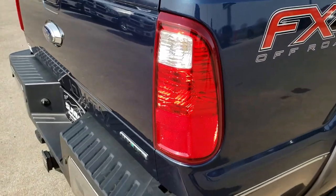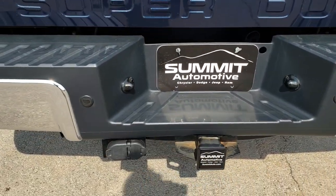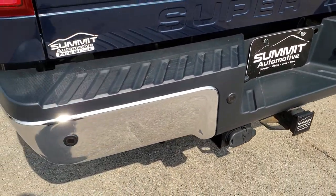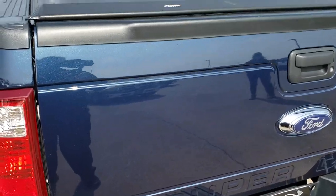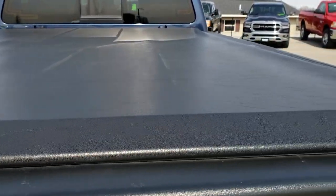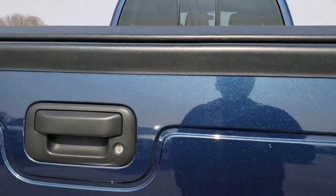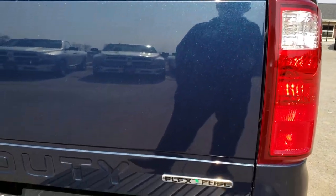As we come around to the back of the vehicle, no dents or dings on that rear bumper. Full towing package, which includes a receiver hitch, 4-pin, and 7-pin wiring. It does have an access soft tonneau cover — I didn't see any rips or tears on it. The tailgate is in excellent condition as well.